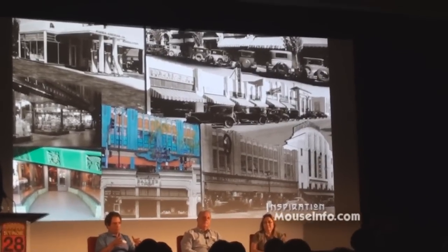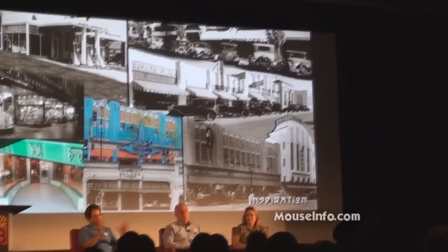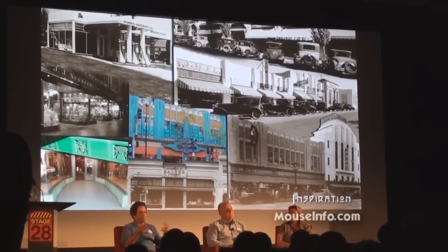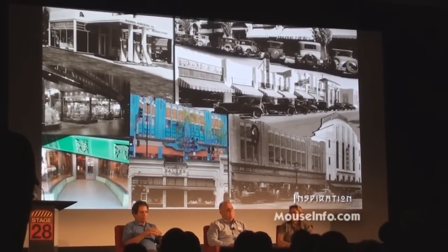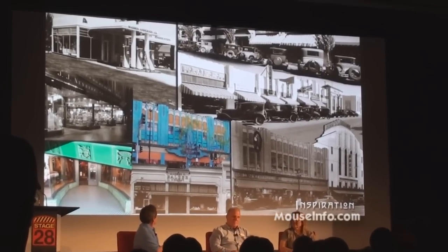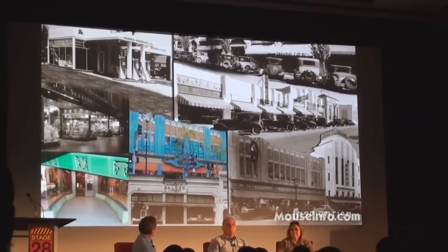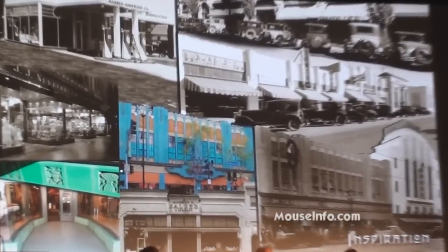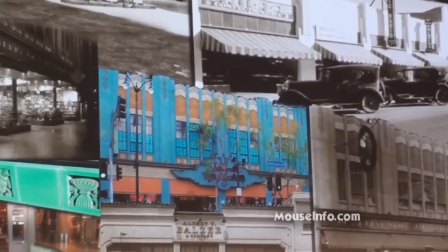If you take Main Street and you take all the Disney scale and you start to divide up the size of buildings, you have a more believable and friendlier place. So we did a lot of research and we were looking at a lot of historical photographs. There is one facade you'll see later — this is the Jay Newberry facade — where these panels inspired one of our facades.